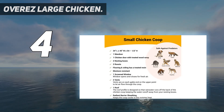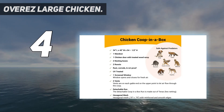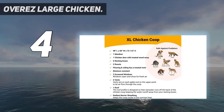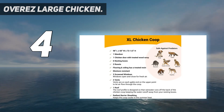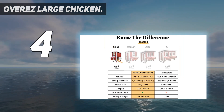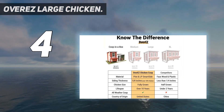One nice thing about this coop is that you won't have to assemble it, which is a relief as it looks like quite a complicated assembly. Instead, you'll arrange a delivery time and a tractor trailer will deliver it, unloading it from the truck with a lift gate. You'll probably need a few hands to carry it to where you want it to stay.